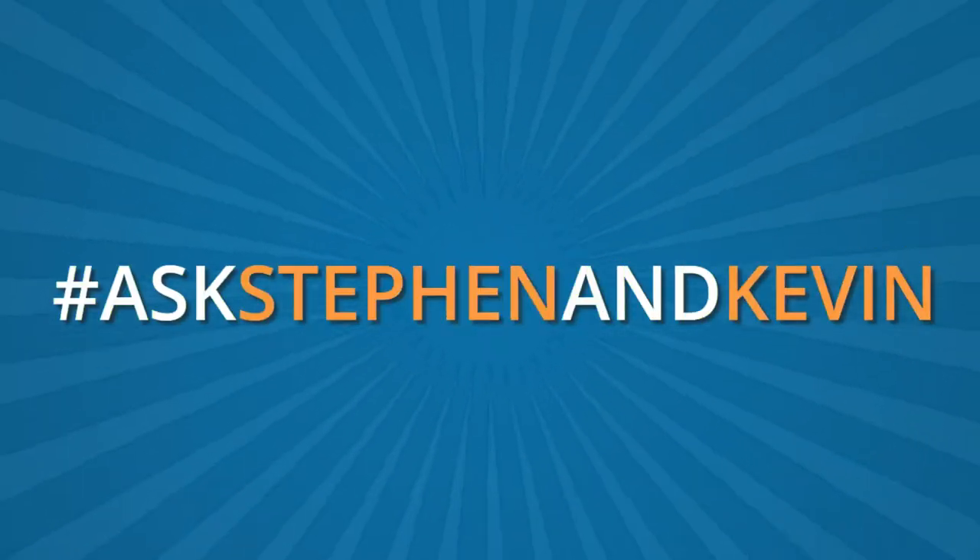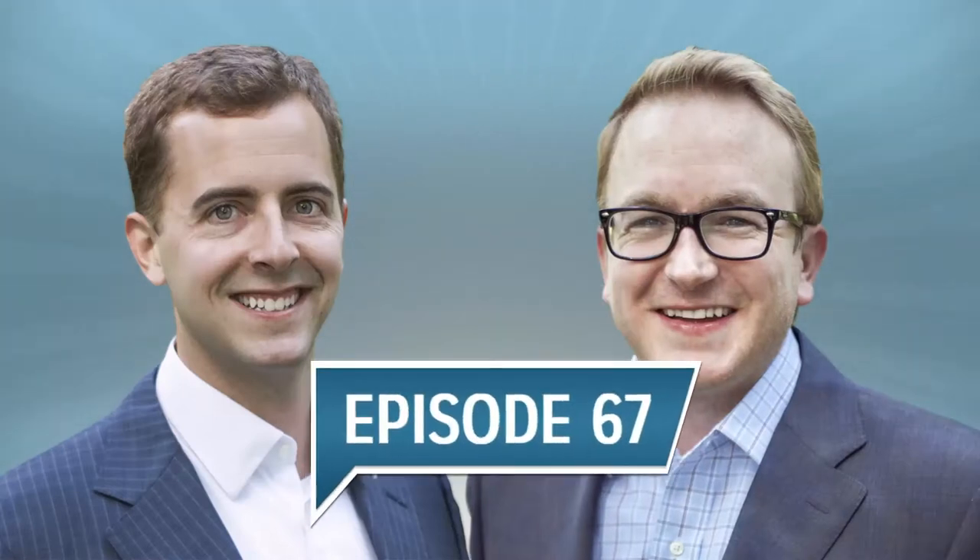I'm Steven and I'm Kevin. Today's episode of the Steven and Kevin Show, we're going to give you five tips to spice up your website. Welcome back everybody to episode number 67 of the Steven and Kevin Show. Today we're talking about websites — specifically five tips to spice up your website.